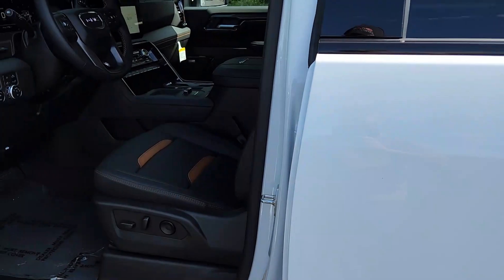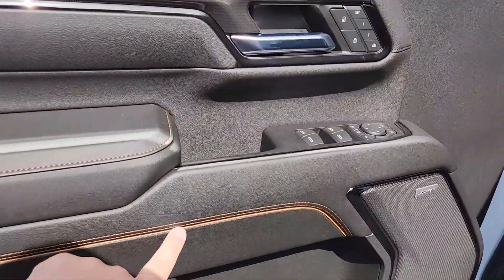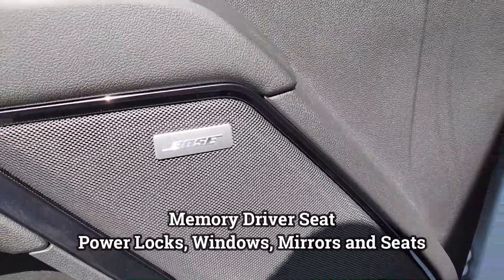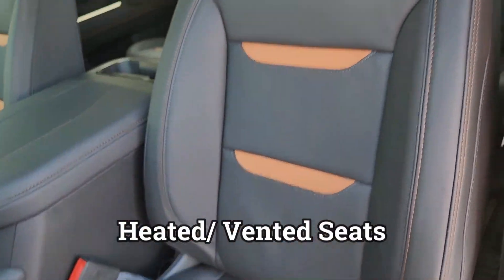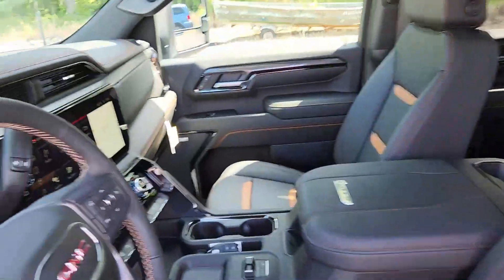Inside, this has the iconic AT4 trim with black and Kalahari stitching, power seats, memory seats, power locks, windows, and mirrors, plus an amazing Bose stereo system. The gorgeous black Kalahari leather seats are heated and vented, with AT4 etched into the headrests.